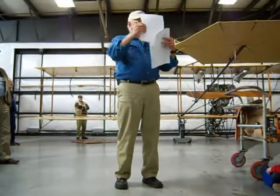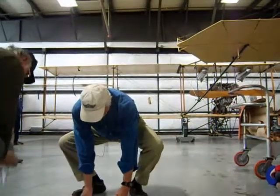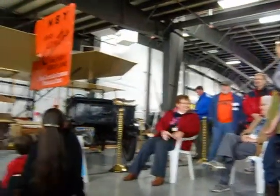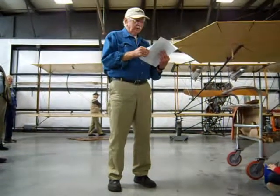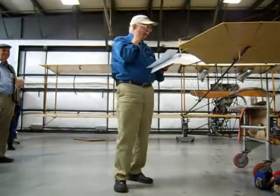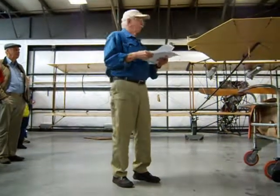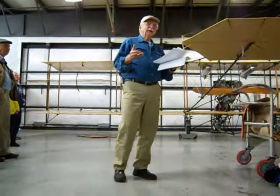A year ago, about 35 volunteers started on this thing. If you see them wearing these orange t-shirts at any time, they're the folks who took care of putting all the pieces together, getting things found, located, and identified. We also spent quite a bit of time trying to find pictures because some parts of the airplane were not there, and we don't have drawings with actual dimensions on them.